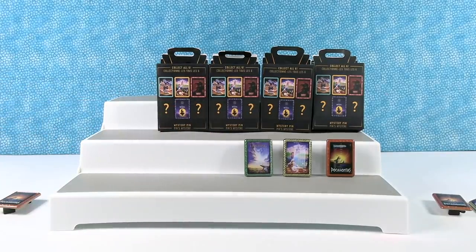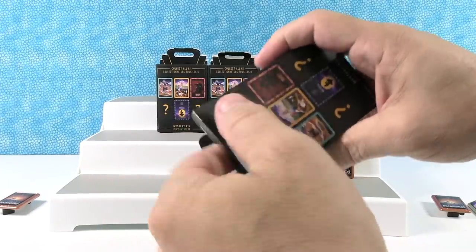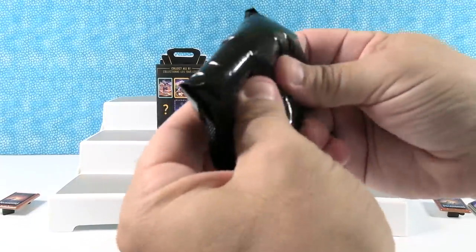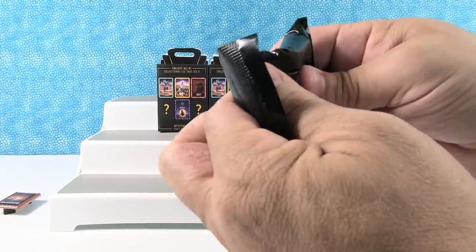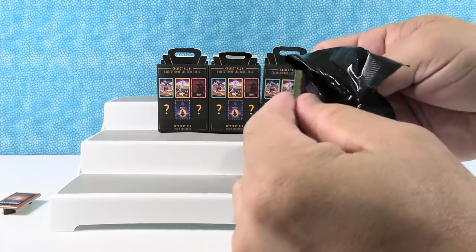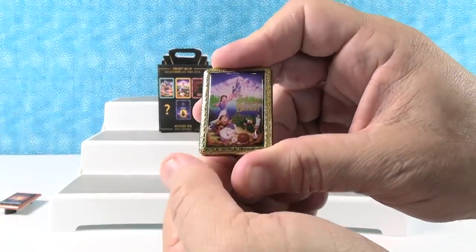We still need three pins, Paul. We only have four packs. Come on, you better get a new one. Let me feel it - this definitely feels like a new one. They're all the same. It's not a new one - we have three Pocahontas and three Beauty and the Beast.